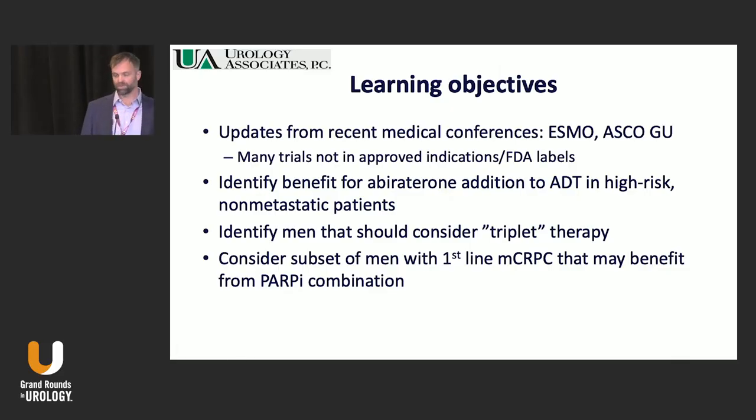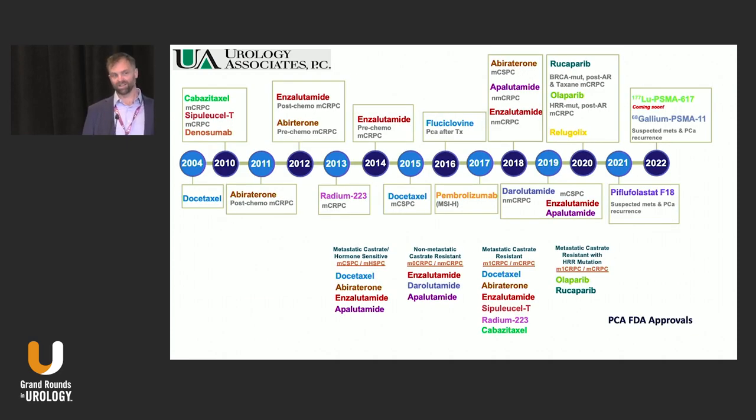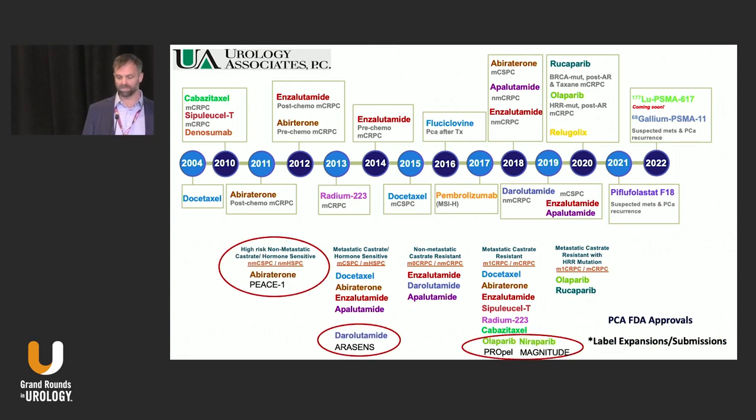Learning objectives: we're going to run through some trial updates from ESMO and ASCO GU. I built out this deck so that it has a lot of the data, but I'm going to spend most of my time on the summary slides. These are obviously big podium presentations. This is kind of the progression of approvals over the past 10 years primarily, and we're focusing on four trials in different disease settings with different molecules moving into new indications. There will likely be submissions for all these — they're certainly not within the FDA label for these products, but that's what I'm going to focus on.